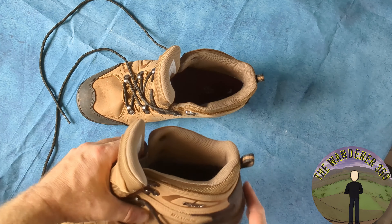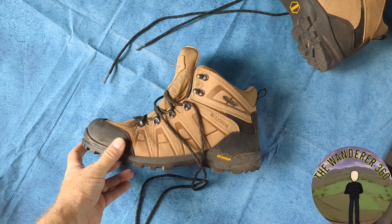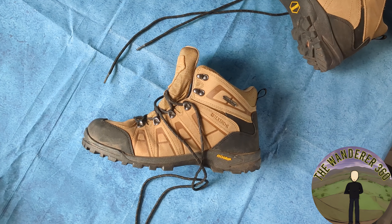Welcome to the Wanderer 360 channel. Today I've got some new boots — well, actually not today. I've had these for about three or four weeks now and have done about 50 miles in them.